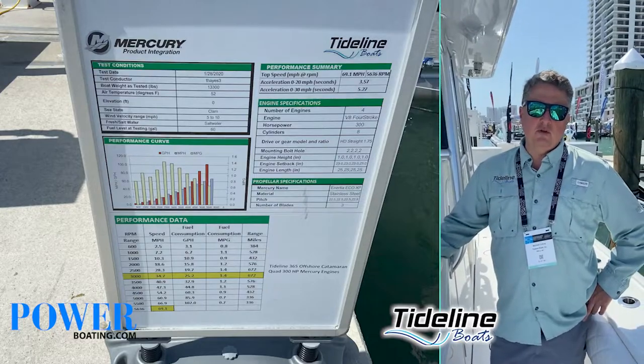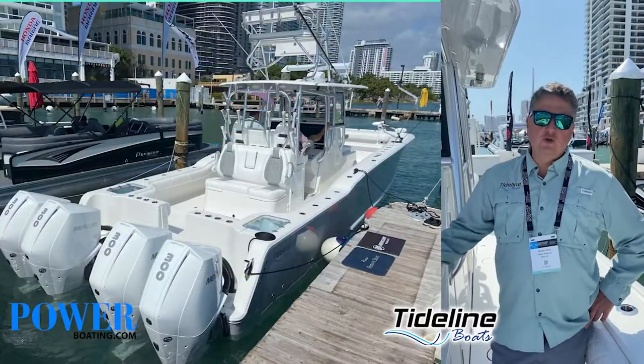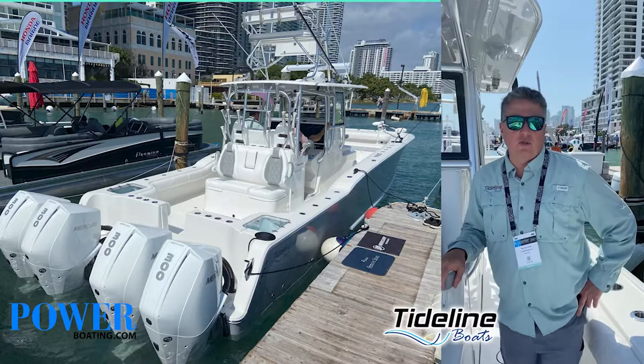Hey, I'm Michael Collins with Tidelined Boats. We're at the Miami Boat Show 2022. This is our Model 36 Offshore.